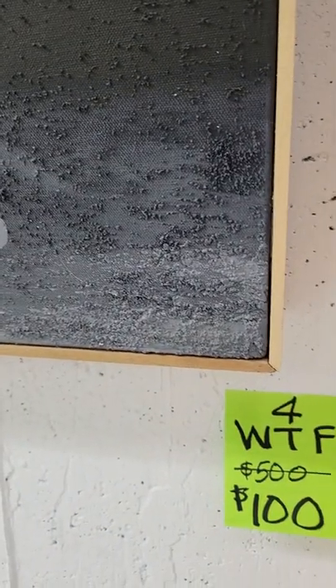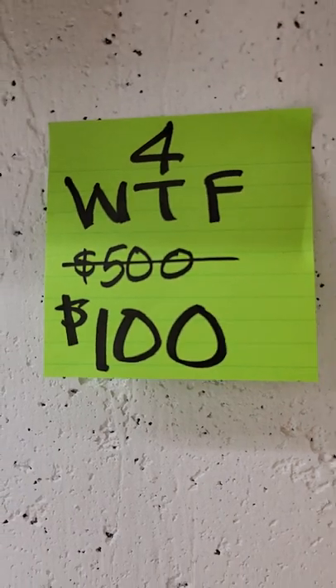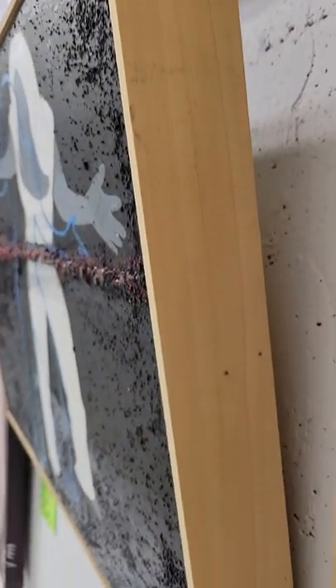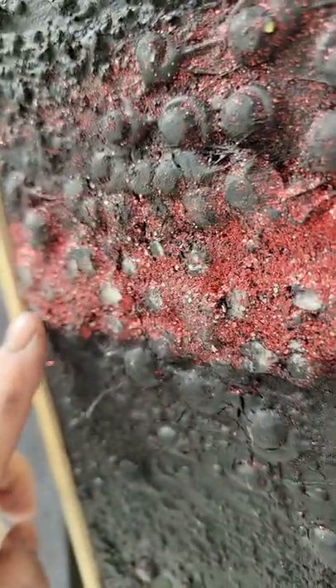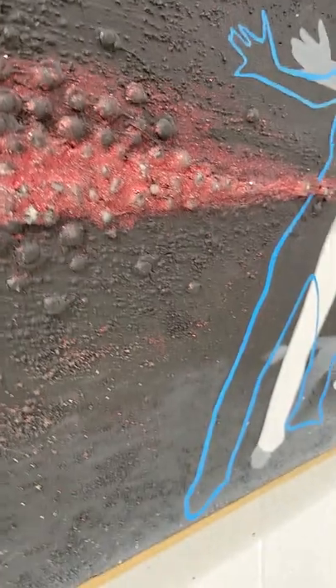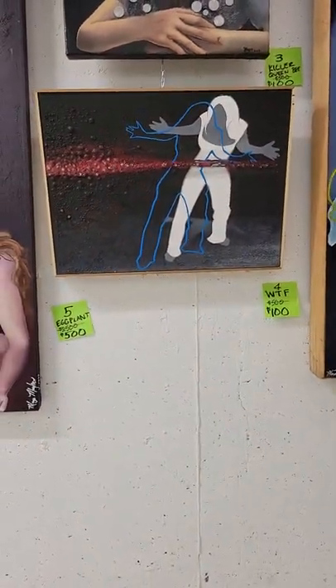The one below is called WTF, number four, and it's only $100. This one is also framed in pine, and as you can see it has a lot of texture — it's a little bit raised right here. This is called WTF and it's only $100. What a great addition this would be in a powder room.